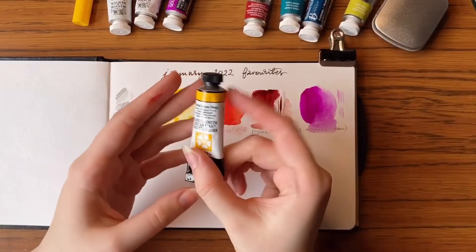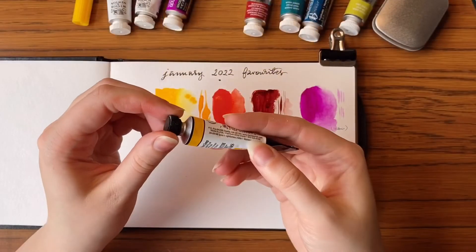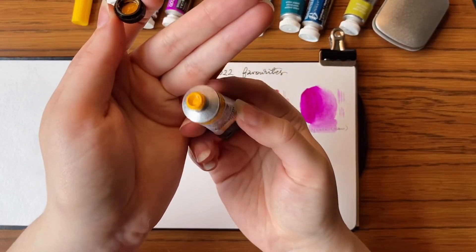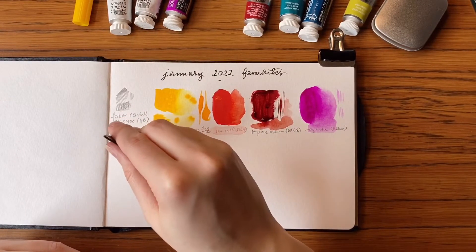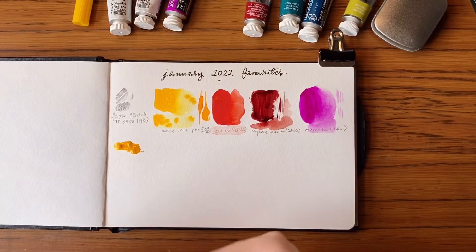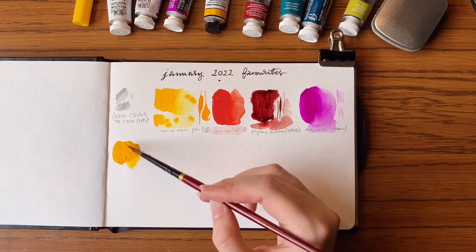The next paint is Hansa Yellow Deep from Daniel Smith. Admittedly I've not been using Daniel Smith colours for quite a while, mostly due to the Primatek controversy. But I absolutely love this colour. It is sort of semi-opaque, but it's transparent enough that I could go over it six times and still see the pencil underneath, which is pretty good.